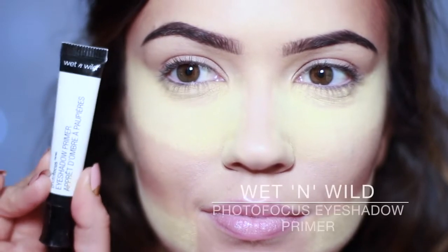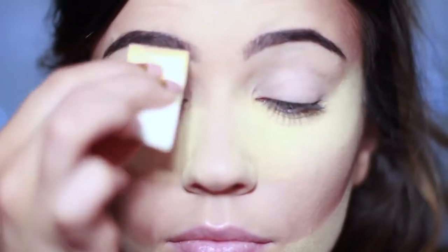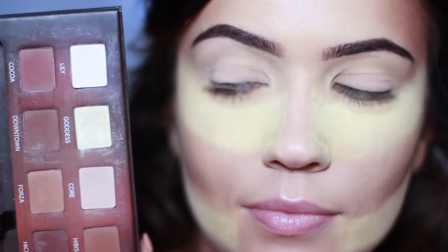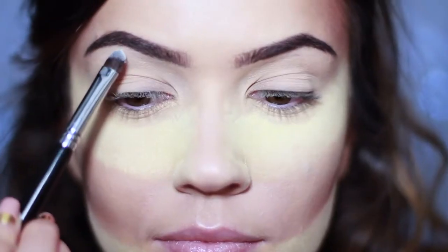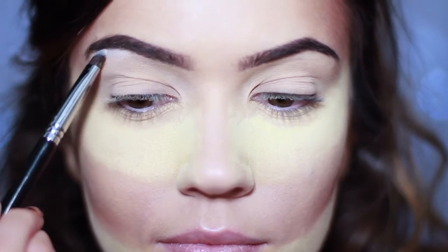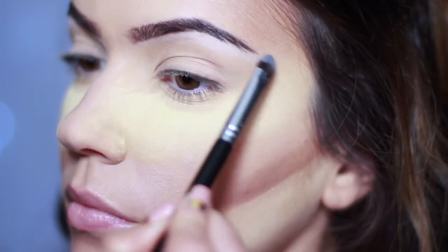Starting off we're going to use a primer on the eyelid — the best primer in the drugstore, in all of the land, in all of the world, best primer ever! Set it with a little bit of powder. Then we're starting off with the lightest shade from this palette, which is called Lily. Using the brush that it comes with — one of my favorite brushes — apply this right underneath your brows on the brow bone to just lift your brows a little bit.